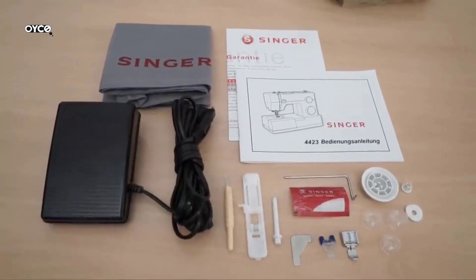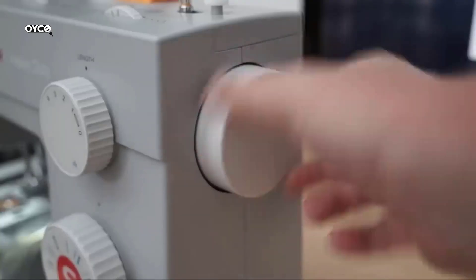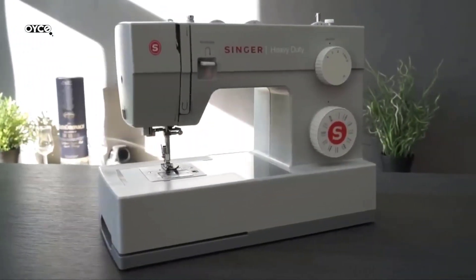While threading the top thread, always thread the machine with the presser foot in the up position. Always turn the handwheel towards you — counterclockwise — to avoid damage to your machine. Voltage: 120 volts.